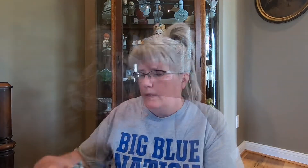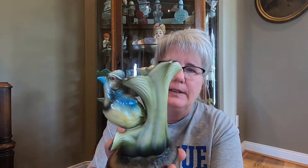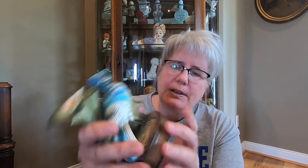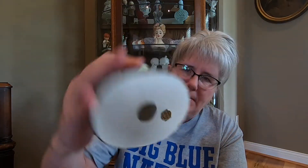And it has the wood base that it goes on. So there is that one. Now this one is a Tilso Japan, and it is a Blue Jay. And it has kind of a luster look to it, that kind of pearly, lustery look. Very cute. And there's the sticker on the bottom.